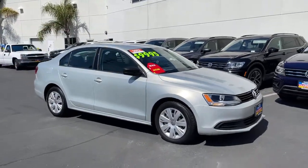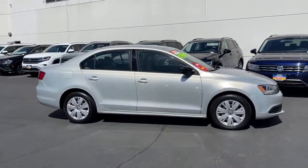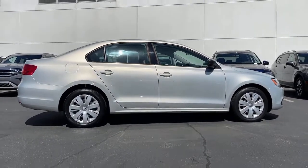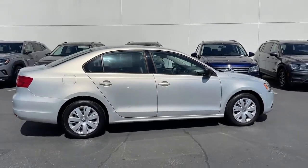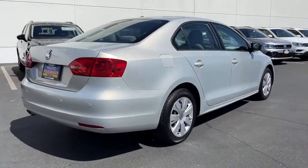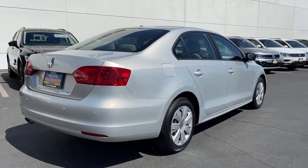You'll have love at first sight with the 2012 Volkswagen Jetta. Here's a comfortable modern Jetta that's as fun to drive as it is practical. This refined compact sedan delivers delightful performance while its driver assist safety features help you protect your most precious cargo.